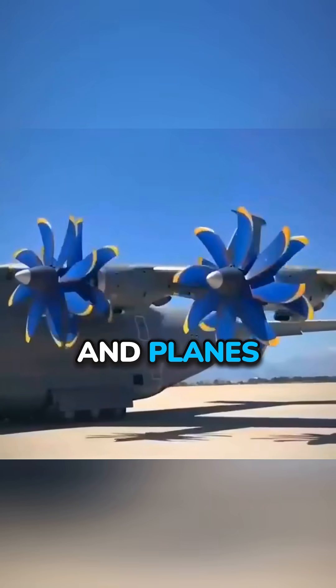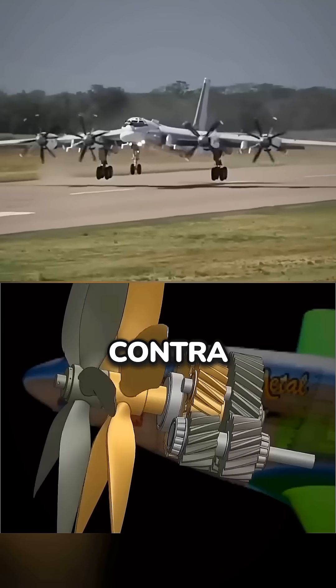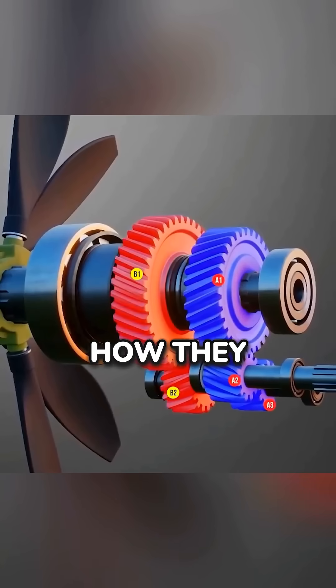Ever wondered why some boats and planes have two propellers spinning in opposite directions? These are called contra-rotating propellers, and their design is a total game-changer in aviation and marine engineering. Here's how they work.